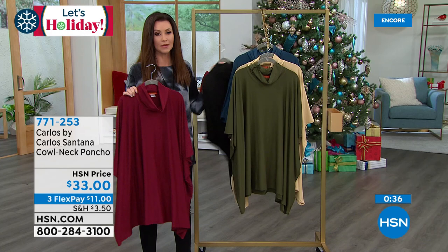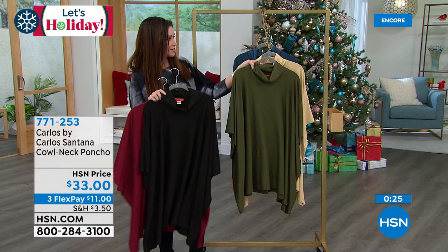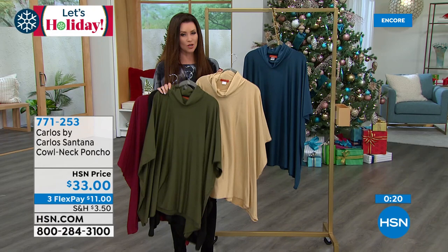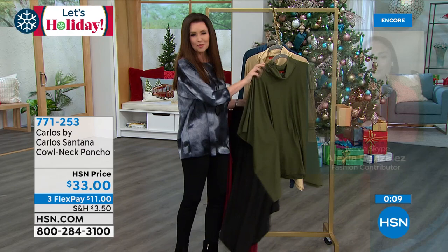We have black, we have wine, we have olive — and olive is the most limited. There's the sand and the navy blue. So if you want to get yours, go ahead — 771-253 is your item number. You can get it for just $11 on any credit card with interest-free payments.